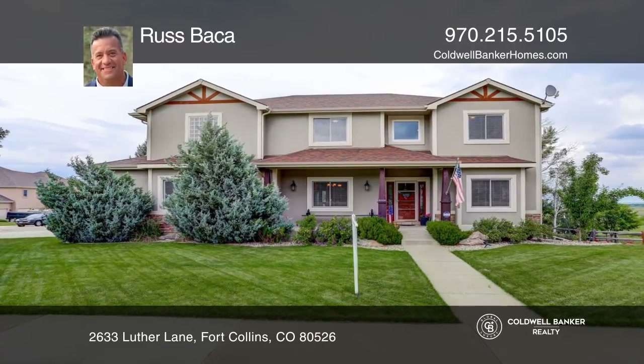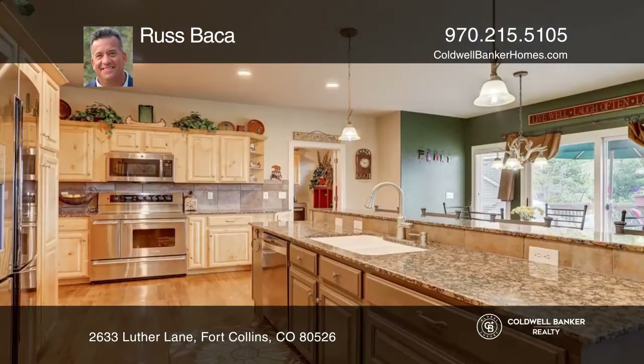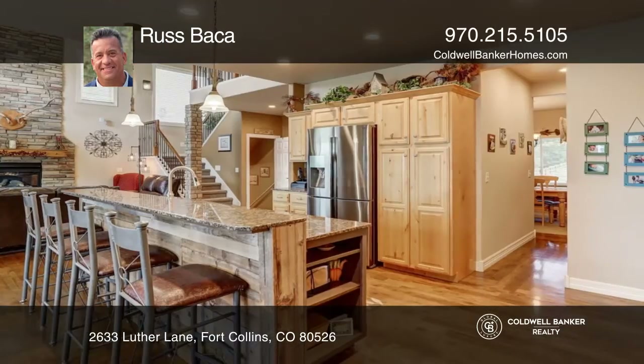Don't pass up this rare opportunity for a custom home in the foothills. This home has high-end finishes, including a kitchen with granite, knotty alder cabinets, and hickory floors.